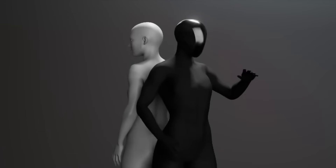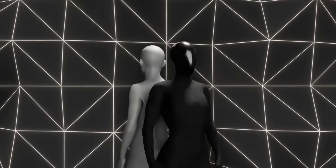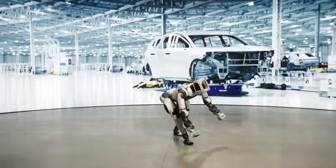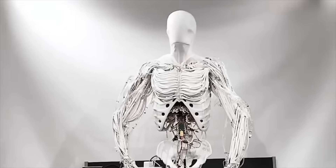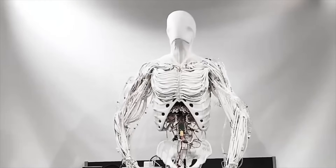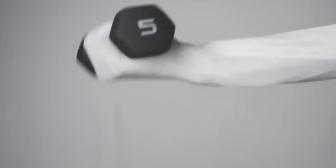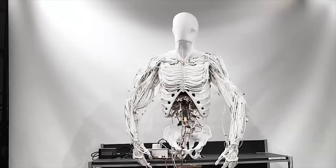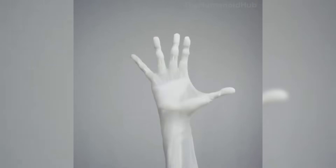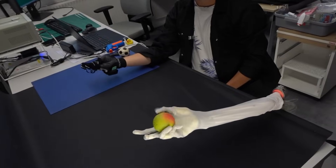What sets Protoclone apart from every humanoid robot that came before it lies in its fundamental design philosophy. Where companies like Boston Dynamics and Tesla build machines that approximate human form and function, Clone Robotics has taken the unprecedented approach of replicating human biology at the mechanical level. The Protoclone boasts over 200 degrees of freedom — more than double that of the most advanced conventional humanoids — with carefully engineered analogues of human articulation that allow for movement patterns indistinguishable from organic motion.